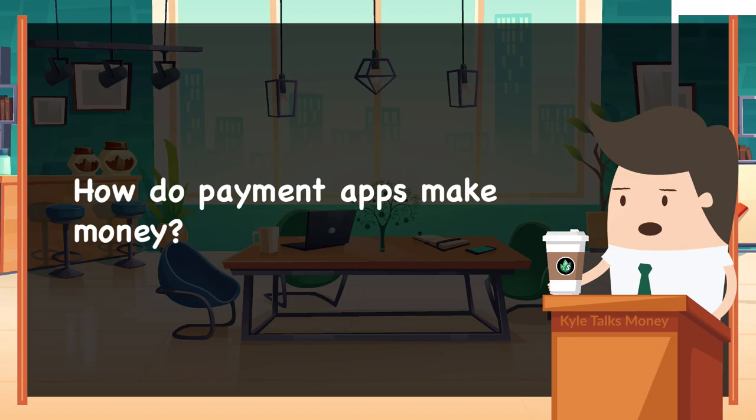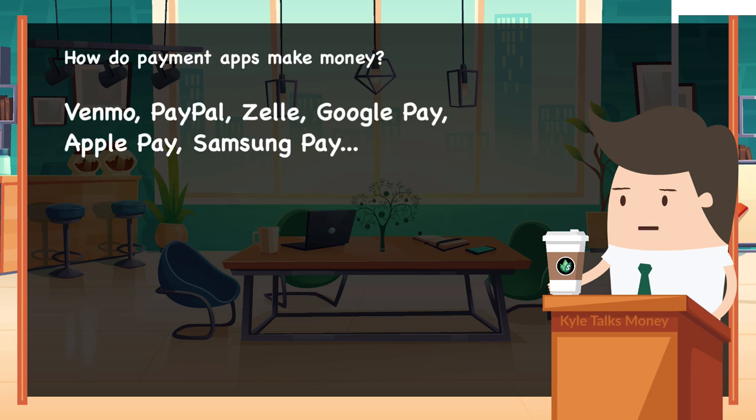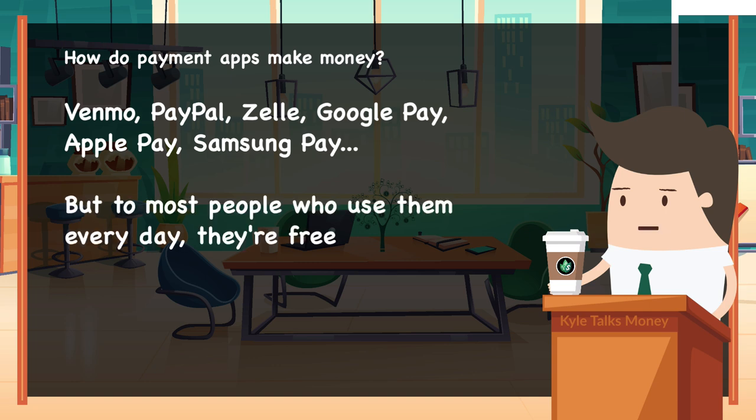How do payment apps make money? Let's talk about it on Kyle Talks Money. Venmo, PayPal, Zelle, Google Pay, Apple Pay, Samsung Pay — these are some of the most popular payment apps out there. But to people like you and me using them every single day, they're free. So how do they make money?